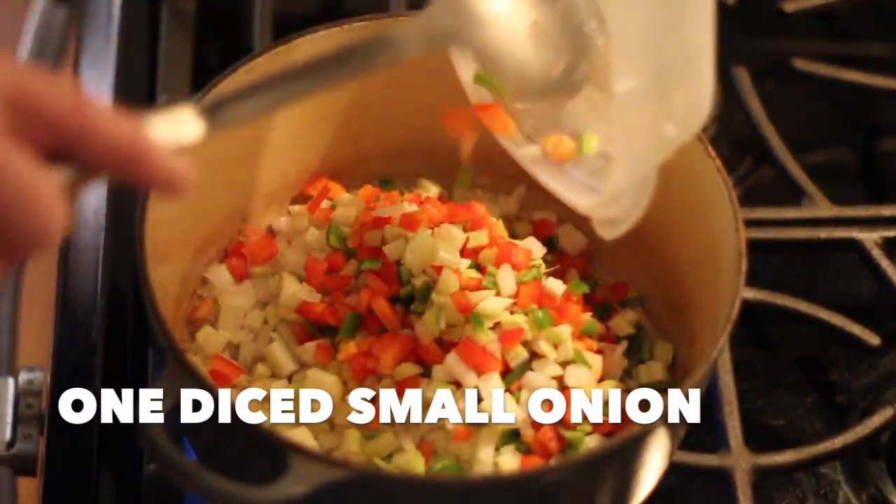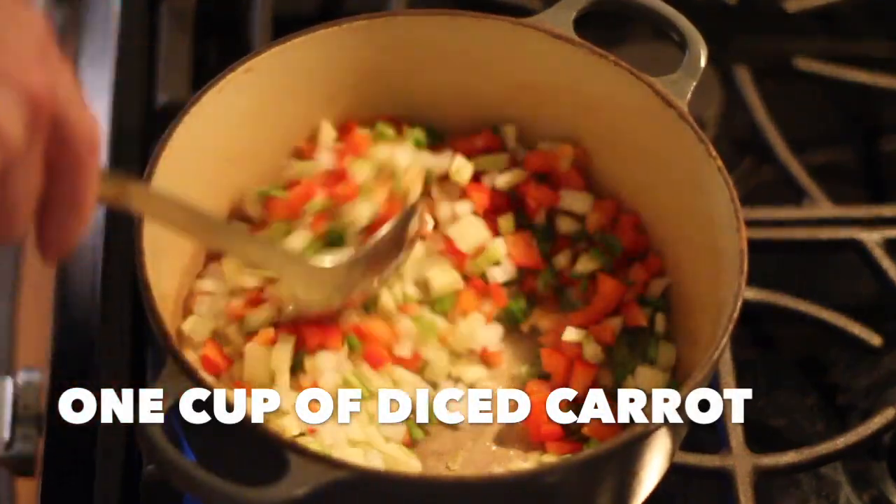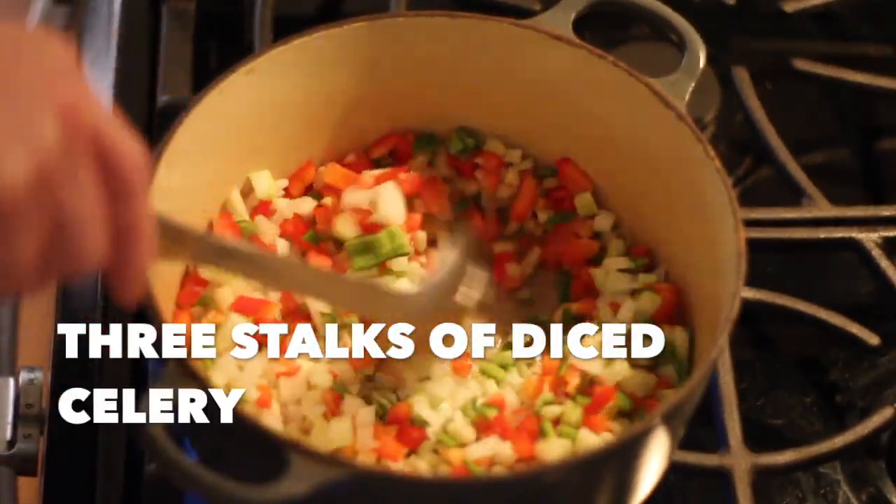Instead of thickening it with cream, flour, and cornstarch like we do these days, they used ship biscuits or hardtack.